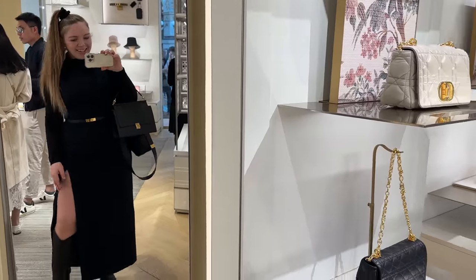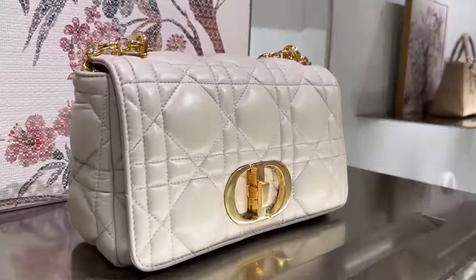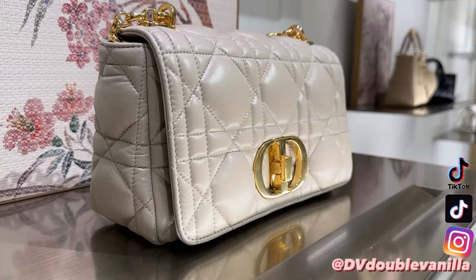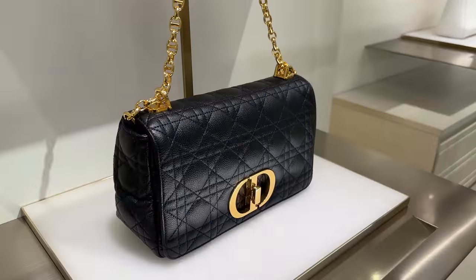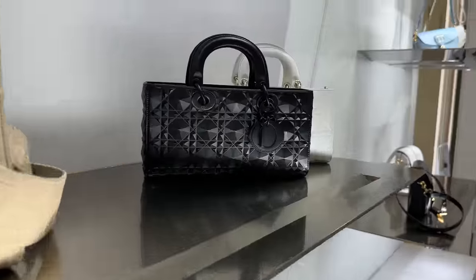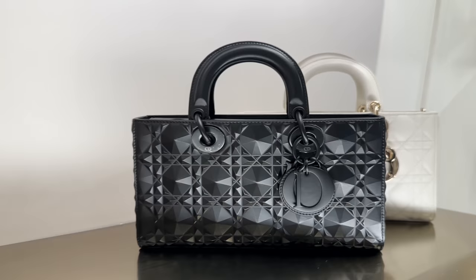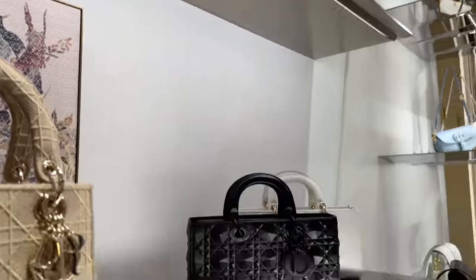We are inside Dior and I can't wait to share everything with you. Here is the Caro bag. Over here they have the beautiful Joy bag, kind of in a hard leather — it's hard. I love these little croc ones up here, they're beautiful.